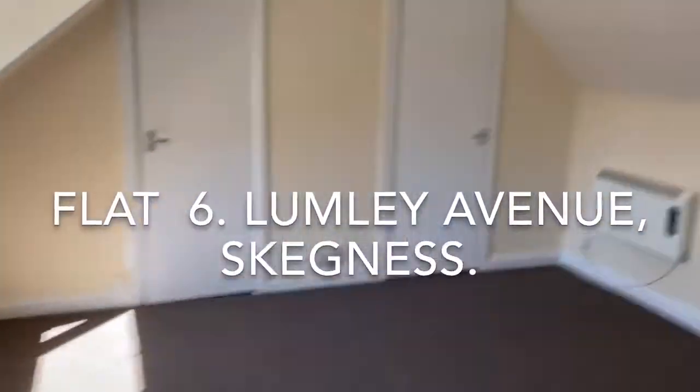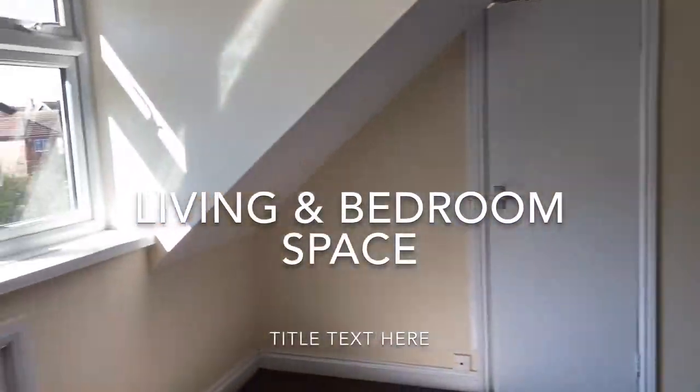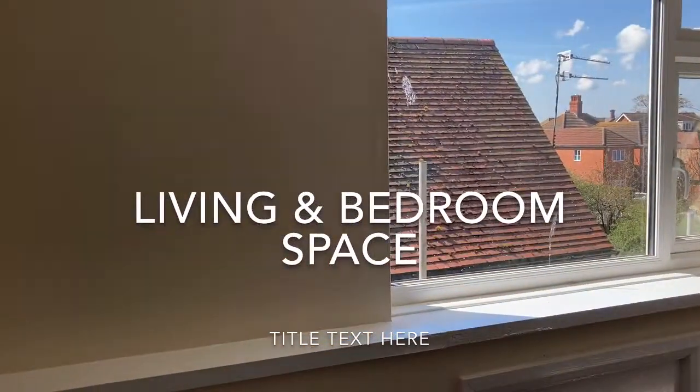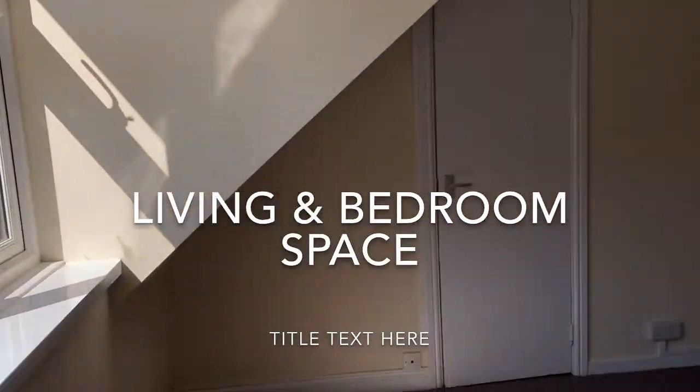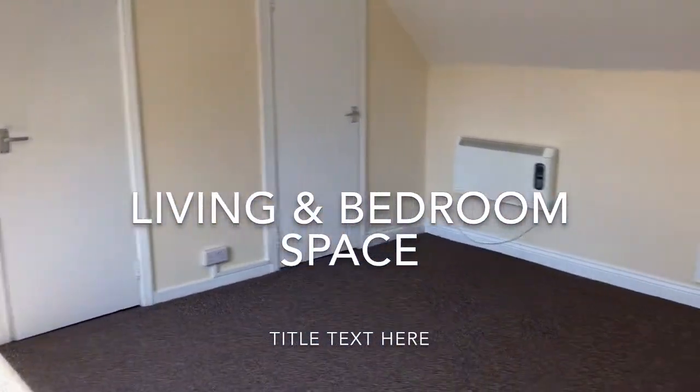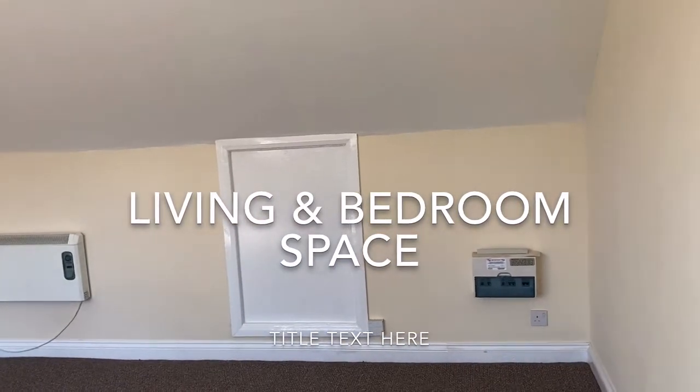Here is Flat 6 on Lumley Avenue. It's a bright and airy, newly refurbished bedsit on the second floor.